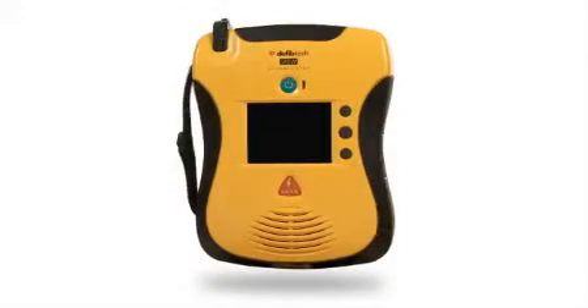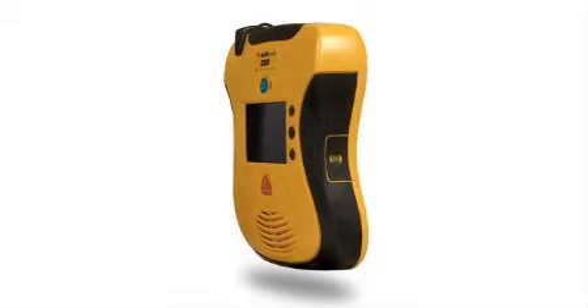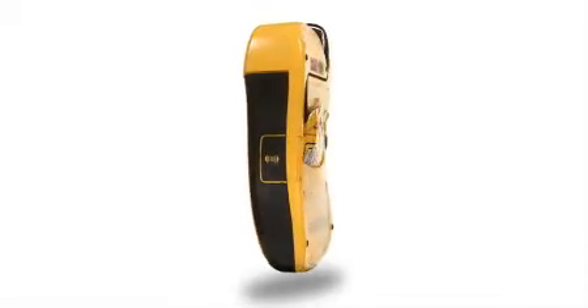DefibTech has always been an industry leader for innovation and design. That is why their AED has been selected to protect many high-profile locations, won numerous awards, and even been exhibited in the Museum of Modern Art in New York. DefibTech's newest AED proves why it's still at the head of the class in both function and form. Its smooth sleek design is even smoother and sleeker, its rubberized grips make it easier to hold, and its ergonomic design makes it feel secure in your hands.